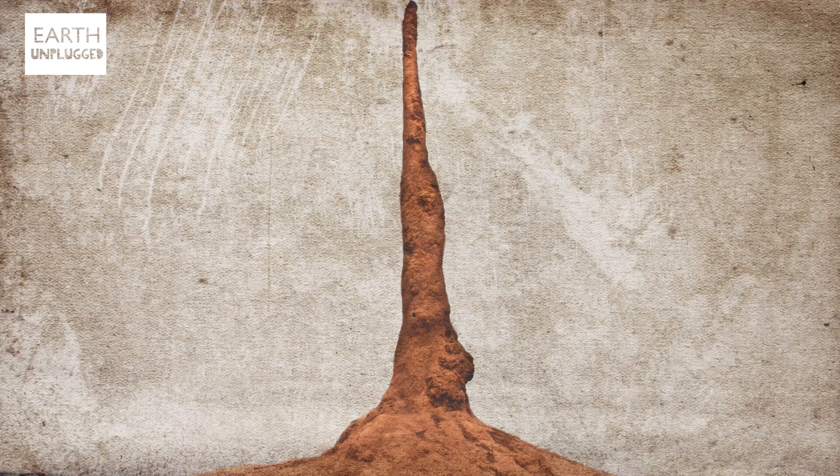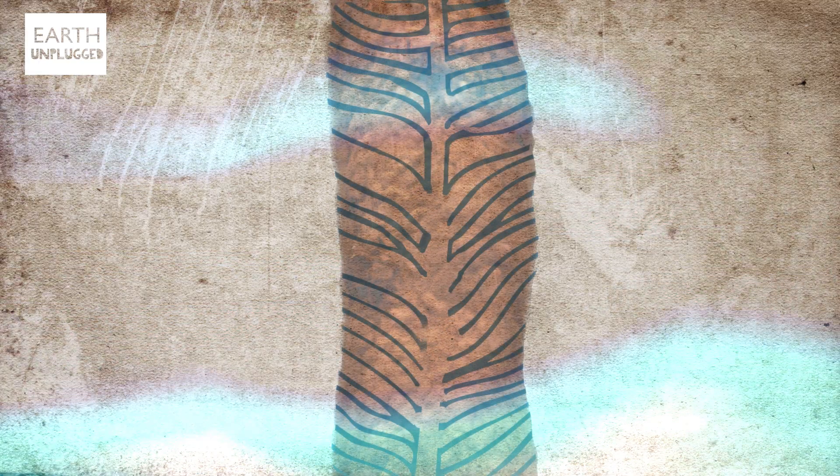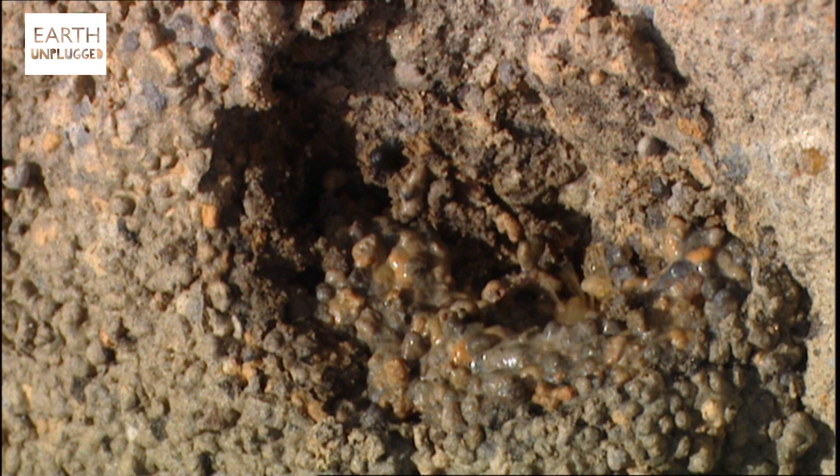So termites use passive cooling to maintain the temperature. Cold air blows in through vents at the base of the structure, replacing the hot air in the main chamber beneath the ground. The termites constantly open and close these vents to control the temperature, and they're so good at it, the mound fluctuates between 29 and 31 degrees Celsius.